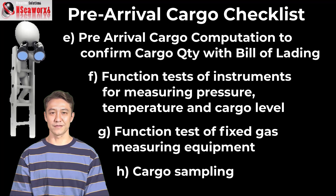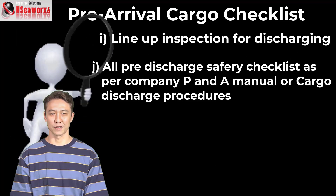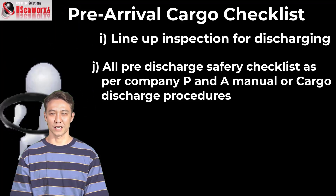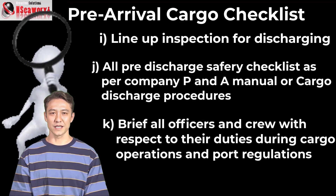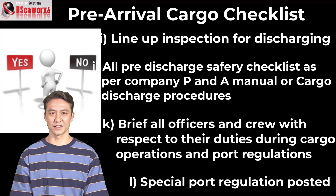H: Cargo sampling. I: Line-up and inspection for discharging. J: All pre-discharge safety checklists as per company P&A manual or cargo discharge procedures. K: Brief all officers and crew with respect to their duties during cargo operations and port regulations. Special port regulations must also be posted.